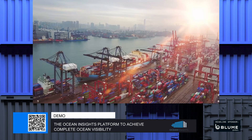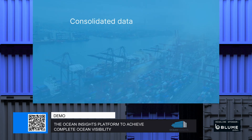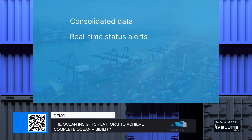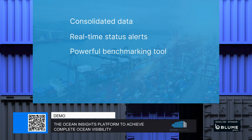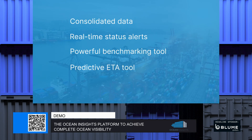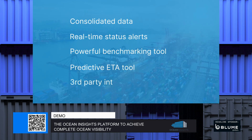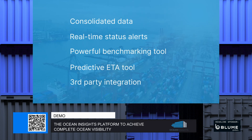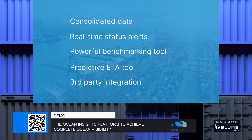So why should you consider Ocean Insights? Would you like consolidated data across all your carriers onto one platform, actionable, real-time status alerts and an easy-to-use interface for your global supply chain team? Powerful analytical and benchmarking tools for business intelligence? Access to the only predictive ETA tool from POL to POD, including transshipments, on the market? Seamless integration and dedicated support into third-party software systems? If you said yes to any or all of those questions, then Ocean Insights is for you.